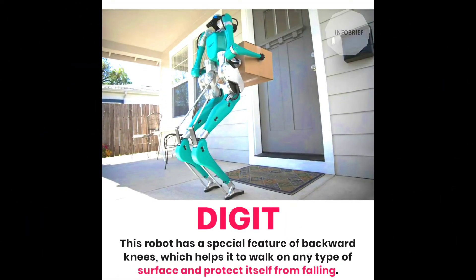Sixth is Digit. This robot has a special feature of backward knees, which helps it to walk on any type of surface and protect itself from falling.